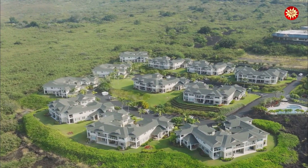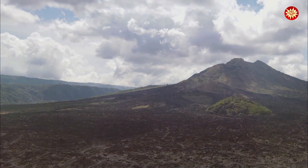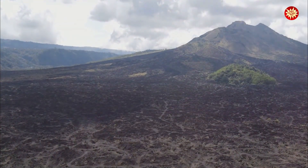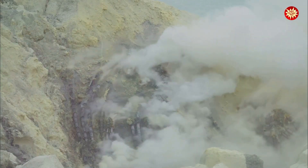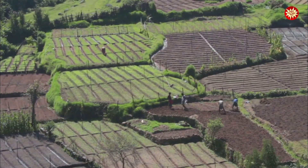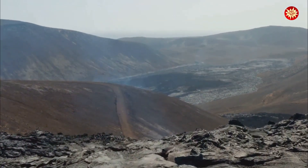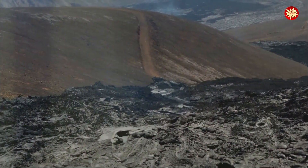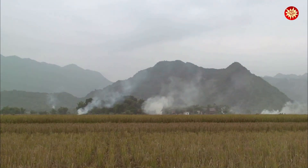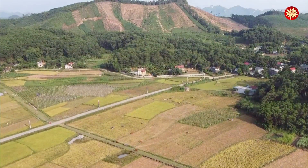Living near an active volcano comes with inherent risks, but it also offers unique benefits. Volcanic regions are often characterized by stunning natural beauty, fertile soils and geothermal energy resources. Understanding both the risks and benefits can help us coexist with these powerful forces of nature. One of the most significant benefits of living near volcanoes is the fertile soil they produce. Volcanic ash and lava break down over time, releasing nutrients that enrich the soil. This makes volcanic regions ideal for agriculture, supporting a wide variety of crops. Some of the most productive agricultural lands in the world are found in volcanic regions.